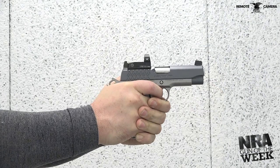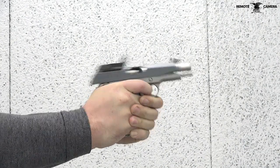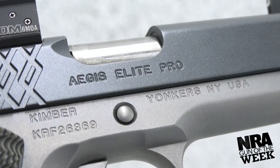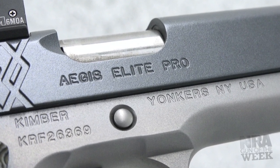Kimber obtained a significant consumer following by creating 1911-inspired designs that stay true to the feel and character of John Browning's original pistol, while incorporating many great elements that make the gun even more capable. Kimber's Aegis Elite Pro is a recent update in the company's expansive lineup of 1911 pistols.